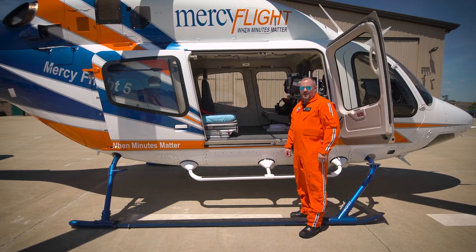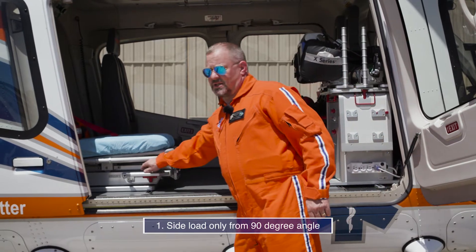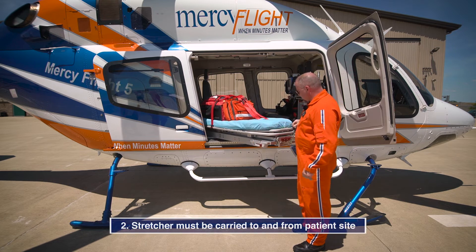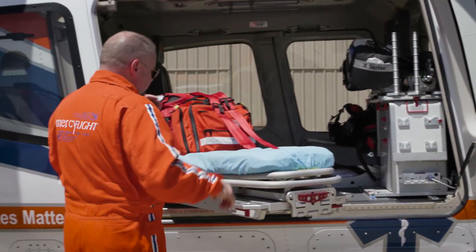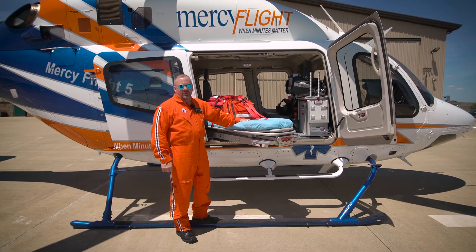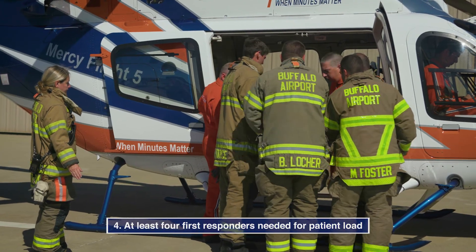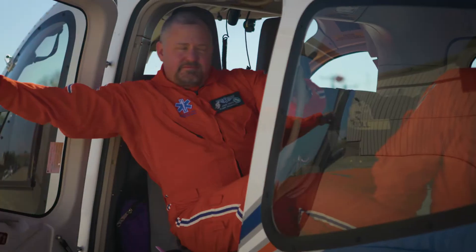With the addition of our new 429 aircraft, there are going to be some differences in operations compared with the old ships. One, it will be a side load only from a 90 degree angle. Two, we no longer have a wheeled stretcher, but a litter that detaches and will need to be carried to and from the patient's site. Number three, since we will be shutting down predominantly on all calls, we will no longer need our first responders to be wearing their helmets near the aircraft. Number four, we'll need at least four first responders to help carry the patient from the site to our aircraft. Number five, with our new litter system, our patient weight limit will be 400 pounds. Understanding these differences will help us help you save more lives.